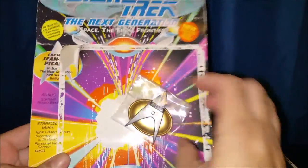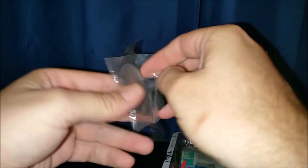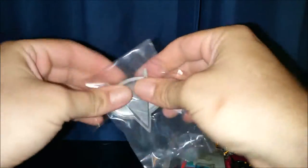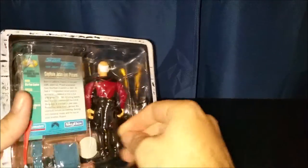Came apart pretty easy. Looks like we have the little base that it came with — this is the card on it. Looks like they're little communicator devices that they had on their uniforms. Let's get that out. And let's get Picard out.